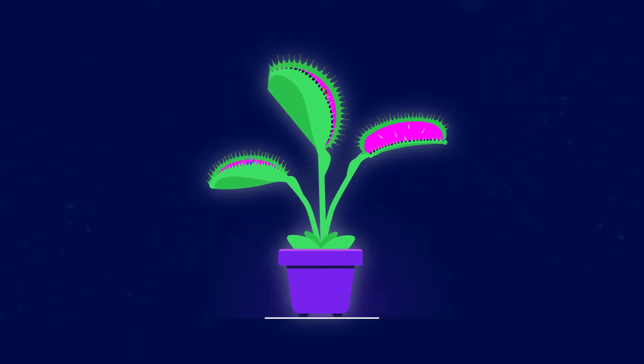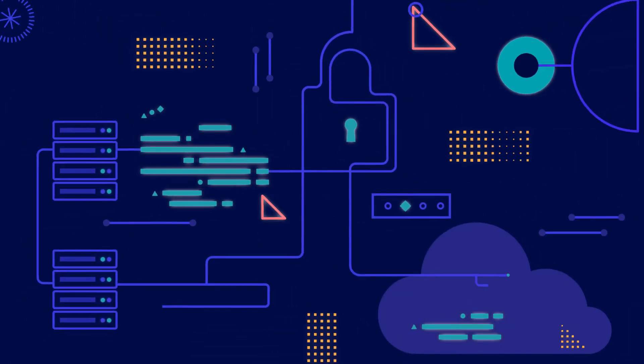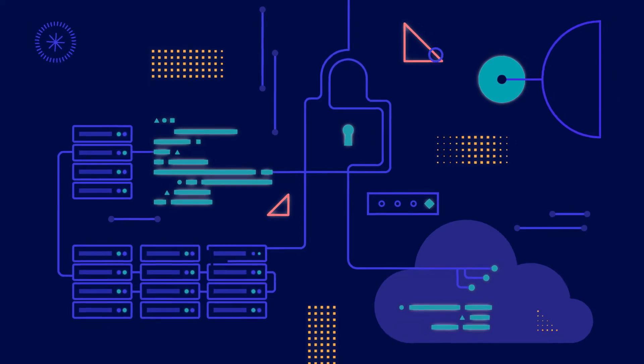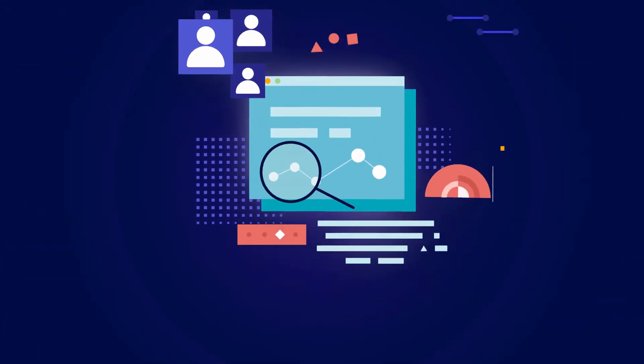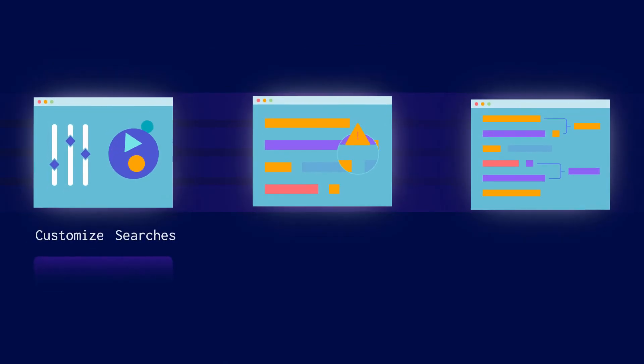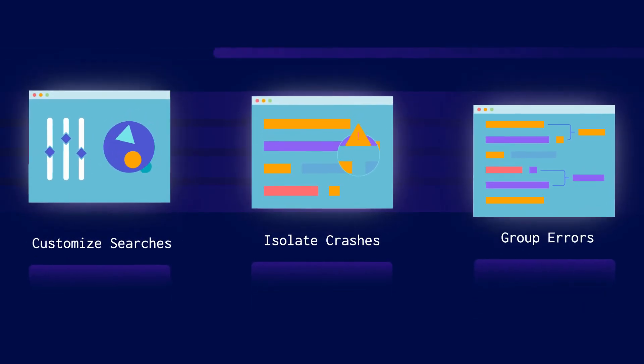What seems like mercy to the prey is a wise choice for the predator. Bugsnag also prioritizes bugs to save time and energy, but we operate at enterprise scale. We surface the full context behind every crash, customize searches, isolate crashes by VIP customer segments, and group errors by root cause.